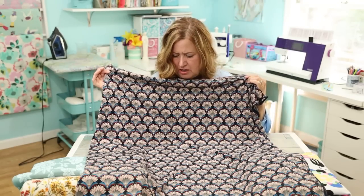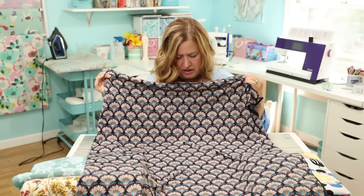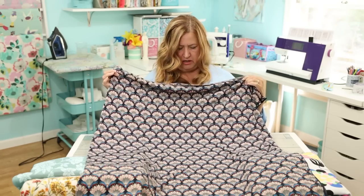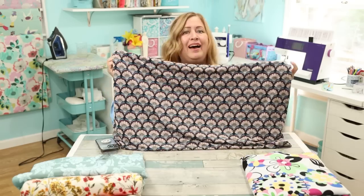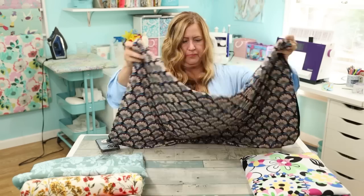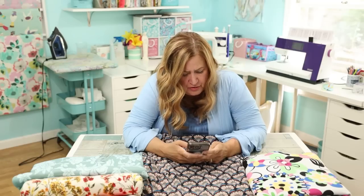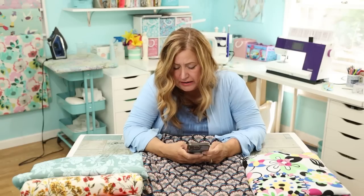This next fabric is one I don't recognize, which is exactly why I ordered it. It's so pretty — it makes me think of an Asian print. Looking at the label, it's a feather fan floral on midnight Jersey ITY knit. I had to look up what ITY means.